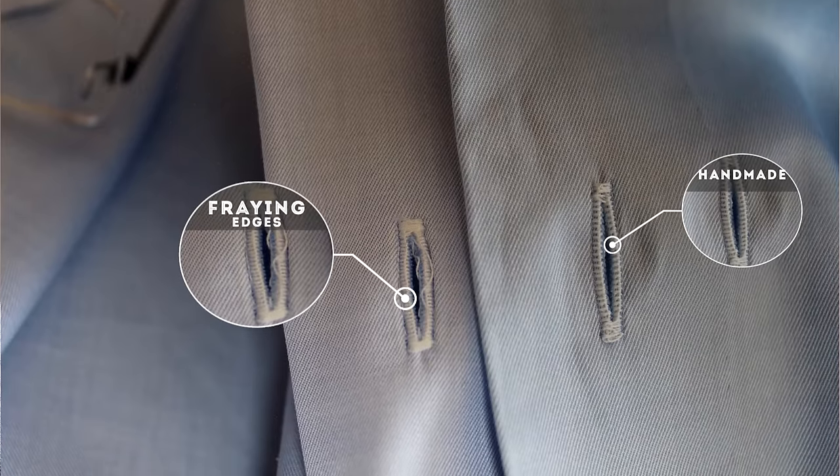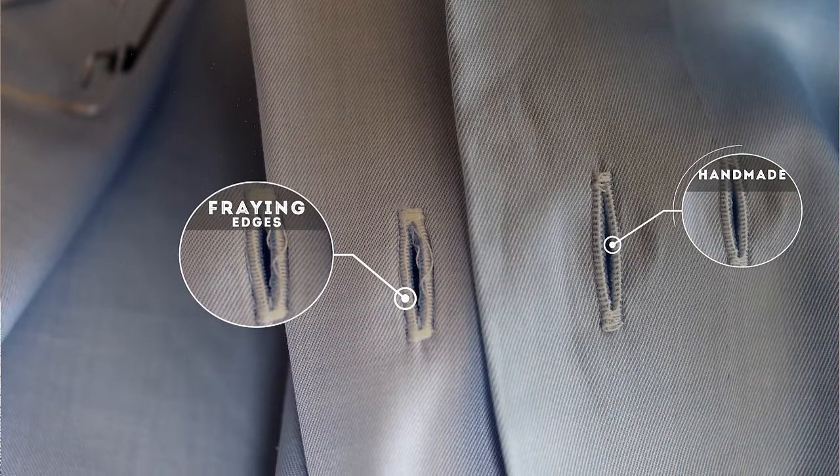Another quality hallmark is the buttonholes. A machine buttonhole that was first sewn and then cut will have fraying edges on the inside and just looks bad. A high-quality machine-sewn buttonhole has a very high stitch density with no fraying threads. The crème de la crème is a hand-stitched buttonhole — you can tell it's hand-stitched by its slight irregularity, it's slightly raised, and it's simply a beautiful work of art. Because it's very time-consuming and expensive, you only find hand-stitched buttonholes on very high-end shirts, and if you find one, you know the rest of the shirt will be of high quality.